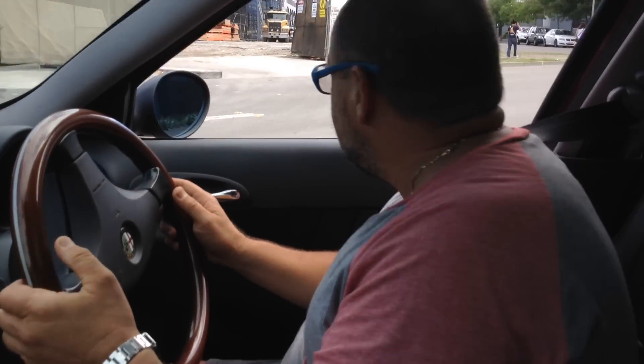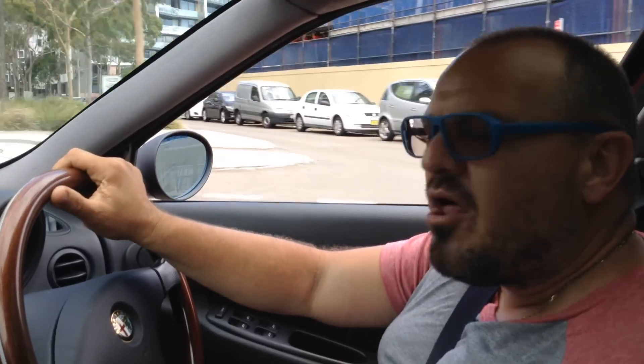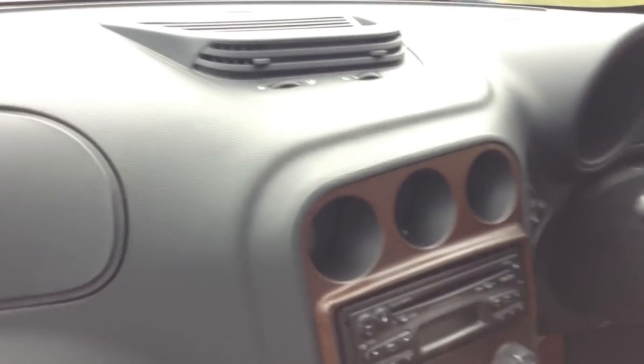We're going to sell this car super, super cheap — it's going to be the cheapest by thousands. I've had a lot of Alfas in my time, 33 years in the business, Italian background, so I've had lots of Alfas. They're good cars and this is a good example — it's going to be thousands less than all the others. So have a bid, don't hesitate to call Tim or I. Our numbers are on the ads. The reserve is really, really cheap, really low — bid with confidence. If you're after a nice Alfa, this is a good one. Thanks.